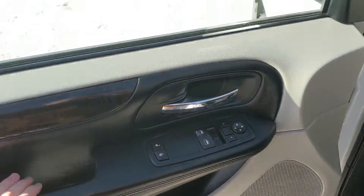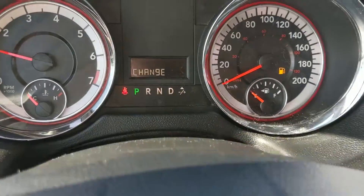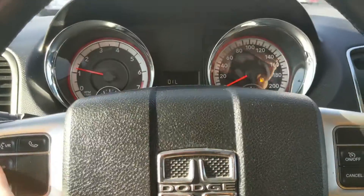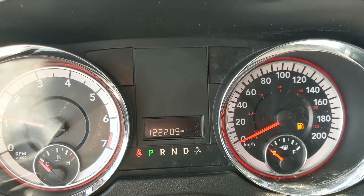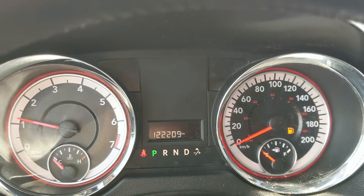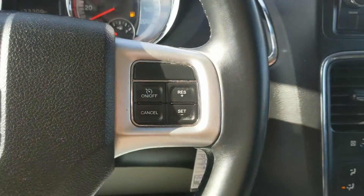Looking into the front, you have power windows, power mirrors, and power locks. Sitting in the vehicle with it running, you can see it's sitting at 122,209 kilometers.